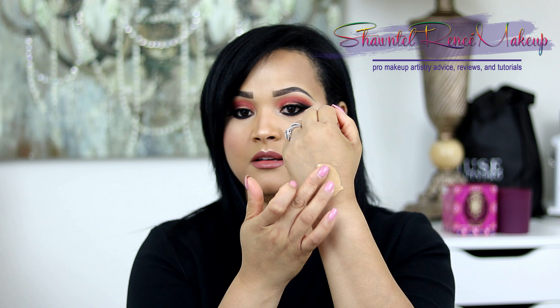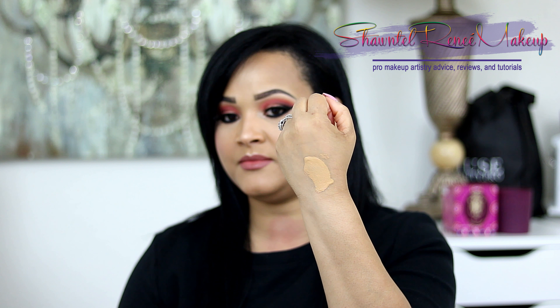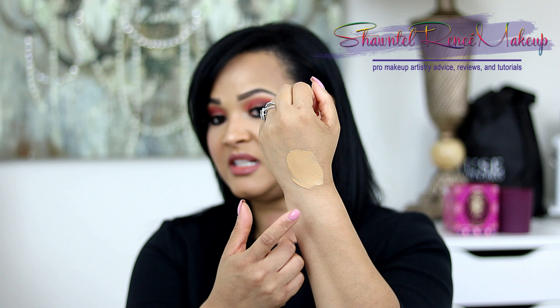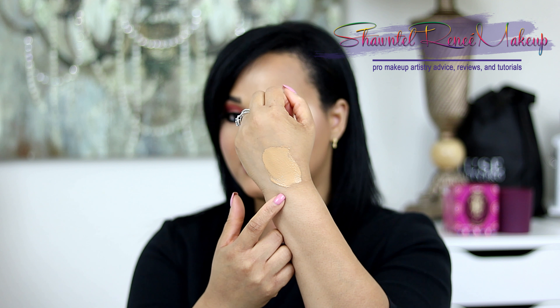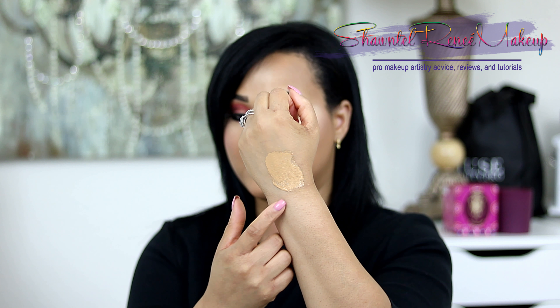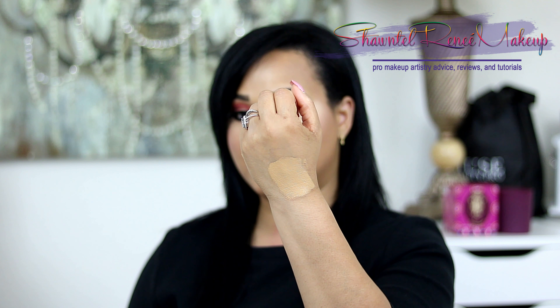Let me give you a swatch of the 2.1 — it does have a pump which I love. So this is the 2.1: a really pretty yellow base, great undertone, nice and golden. I really like the texture — it's very smooth and extremely opaque. Great full coverage foundation. You can do a couple of pumps, cover your entire face, and it goes on pretty much full coverage in just one pump.